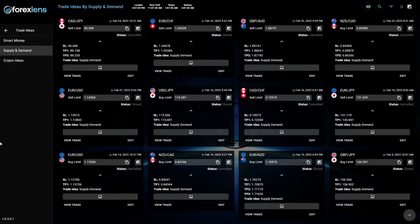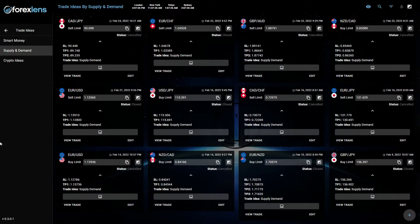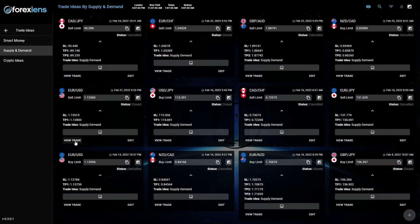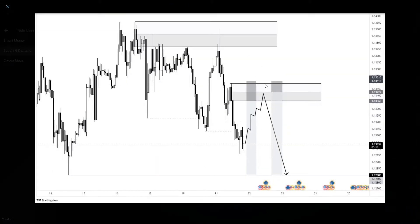There were some other trades that needed to be canceled also because they simply didn't retrace. But let's check first the one on February 21st, which was a stop loss on EUR/USD. Unfortunately, we had a nice supply level right here, but the market ended up removing the zone. So we had a loss on this one — minus one R.